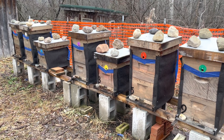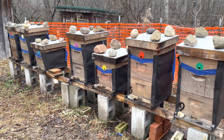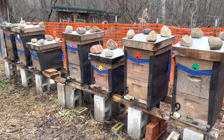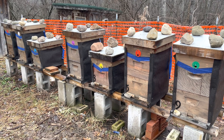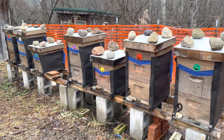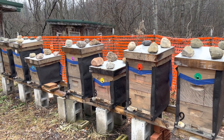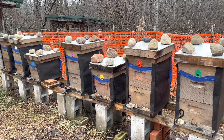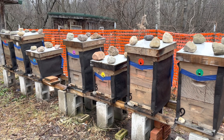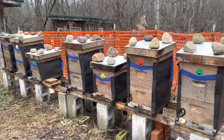All right. So everybody's still in there, everybody's still alive. No concerns at all on the fondant, which makes me feel it was more of an insurance than an emergency, even in these singles. So that makes me feel good — makes me happy with my fall feeding. Some concerns of what looks like some dysentery on the front of some of these, but we'll see what happens. But everybody's still alive.